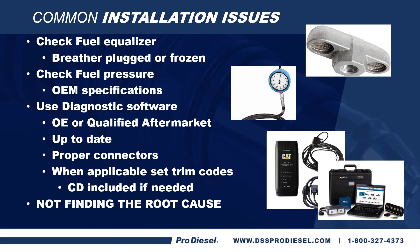Continuing with our common installation issues: check your fuel equalizer and make sure the breather is not plugged or frozen. Check your fuel pressure and make sure it meets OEM specs — low fuel pressure causes issues. Use diagnostic software, either OE or qualified aftermarket, and make sure it's up to date. Make sure you have proper connections; if you don't use the right connectors, you get really strange information. Make sure you have the right adapter so you're getting the right signal coming off the truck.